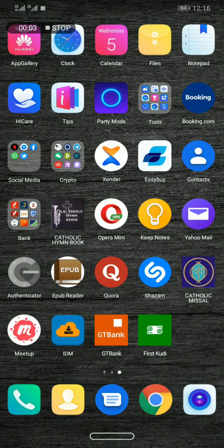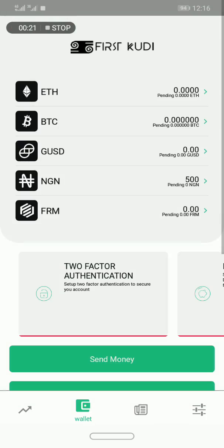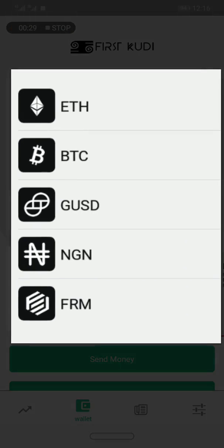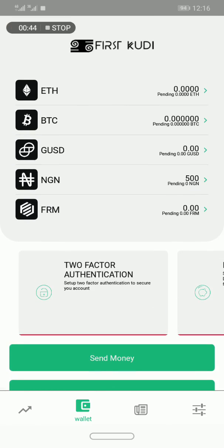Hello guys, this is Jude, and in this video I'm going to do an overview of FirstKudi. I will show you how you can buy, send, sell, receive, and store Bitcoin and other currencies on FirstKudi. FirstKudi is an app — it doesn't have a web platform — and it allows you to send and receive, sell or buy the following currencies: Ethereum, Bitcoin, GUSD, Nigerian Naira, and FRM, which is an Ethereum network token. You can also send Naira to other FirstKudi app users, and if you are a merchant, you can use FirstKudi to accept payments in your store using cryptocurrencies.